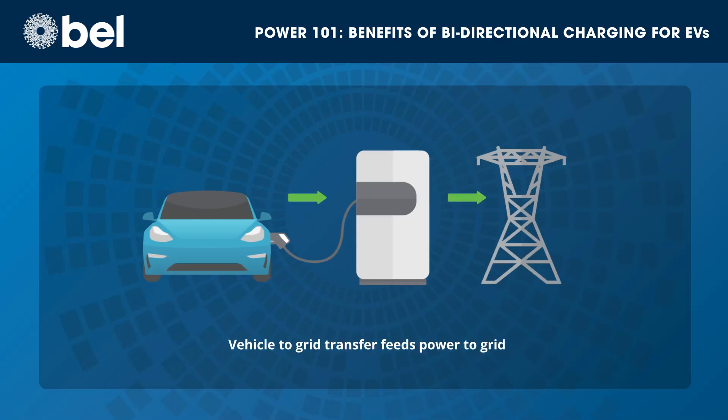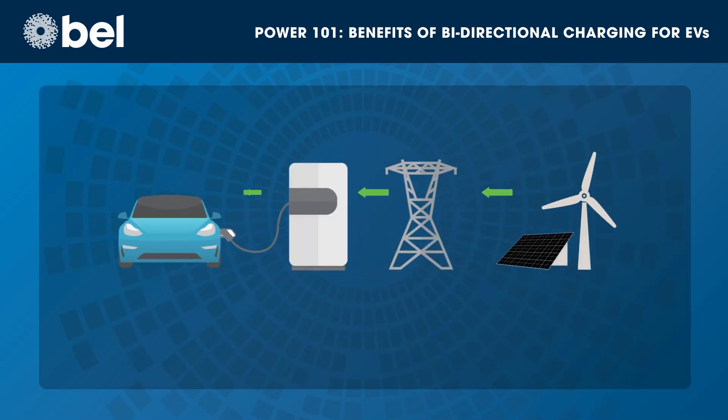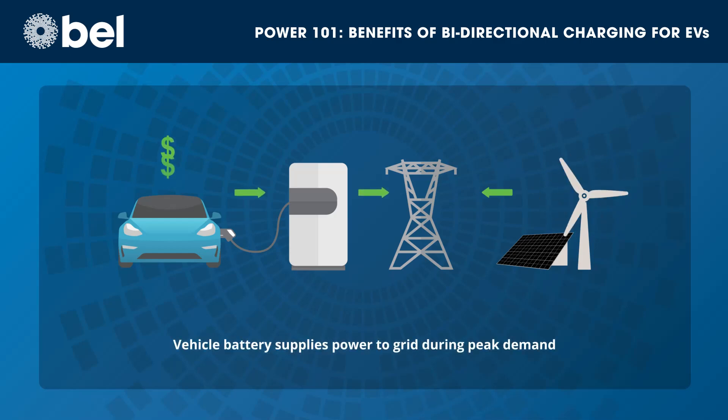Vehicle-to-grid transfer feeds power back into the grid. This can be used to balance supply and demand, which is especially helpful for improving the reliability of renewable sources such as wind and solar that have inconsistent production based on environmental conditions. The EV can recharge when excess power is being produced and supply power to the grid during peak demand, with the user receiving compensation accordingly.